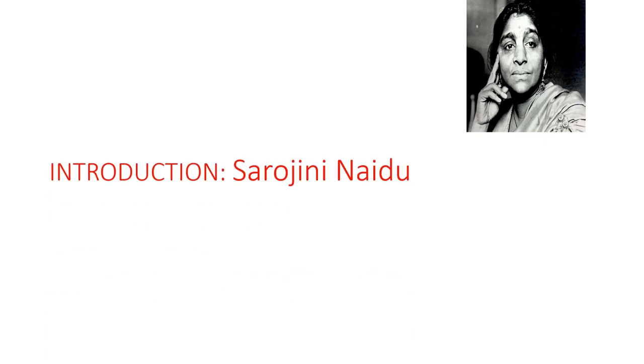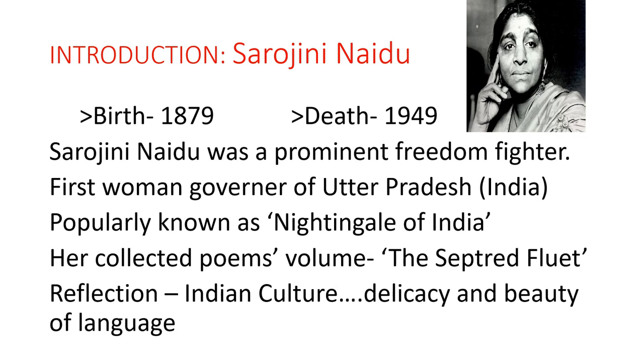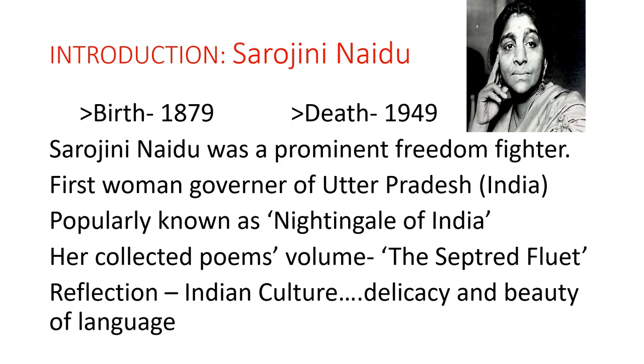Friends, Sarojini Naidu anek bhasaon ki jaankar thi. Wah Hindi ko chhoḍ kar Bangla, English, Telugu, Urdu, aur Persian bhasha bhi jaanti thi. Dosto, wah ek gifted writer thi. Unhe 'Nightingale of India' ke naam se bhi jaana jaata hai.